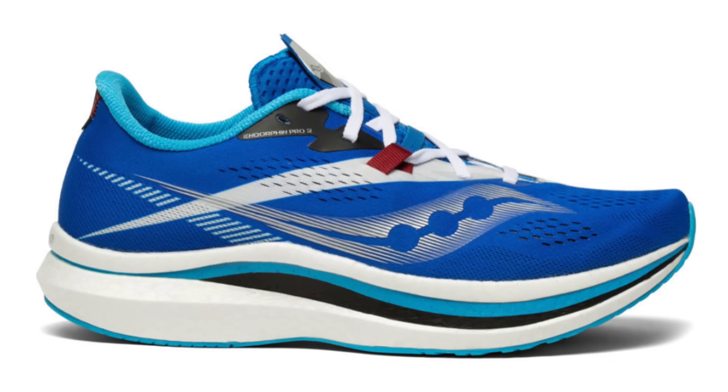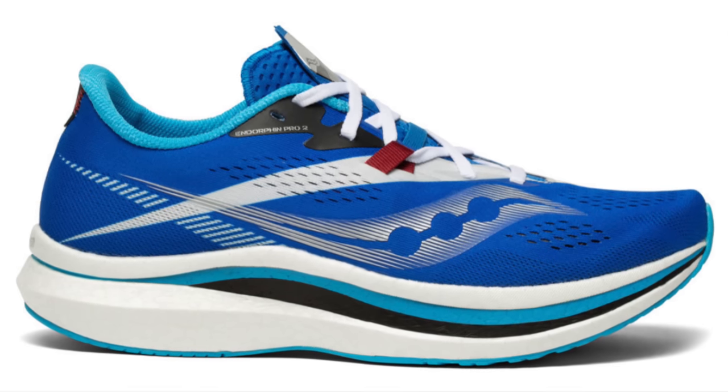Story two. Apparently June the second was Global Running Day — every day is running day to me. But there were all sorts of new releases that people seem to have been holding back on, ready to unleash on this special running day. Saucony, mysteriously or not, dropped the Endorphin Pro 2 without any sort of real fanfare at all.